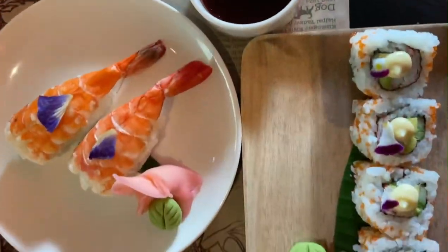Next I had their sesame prawns toast. This dish is flavored minced prawns served on a crispy toast coated in sesame seeds. It's very crunchy with a juicy prawn filling.